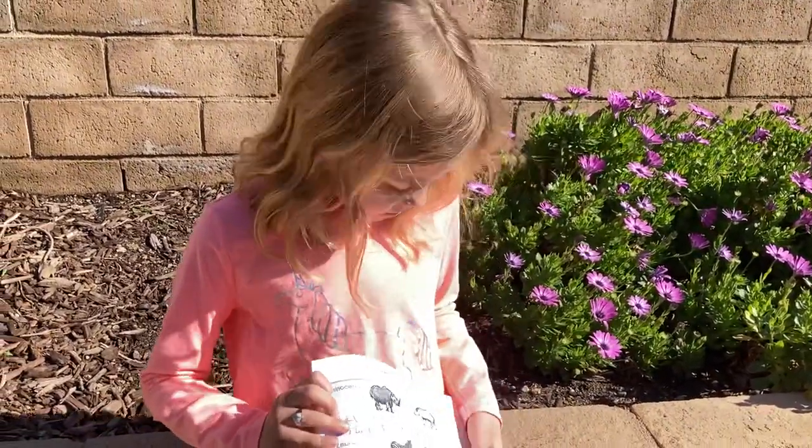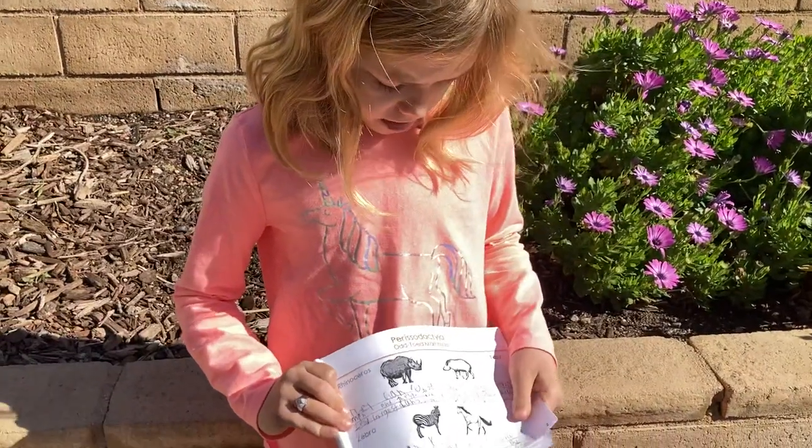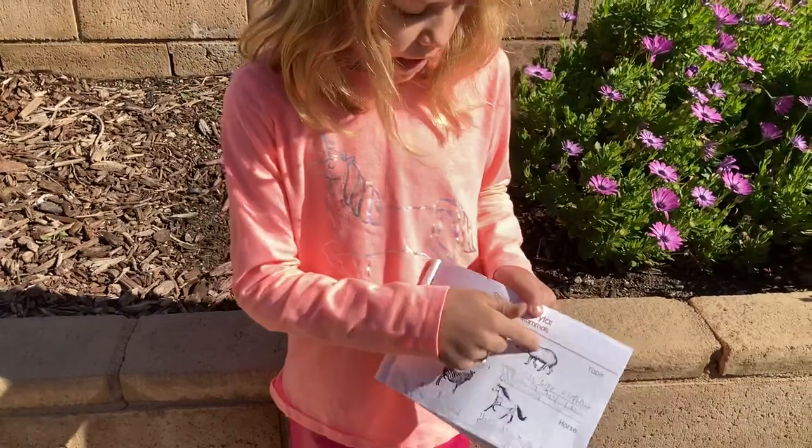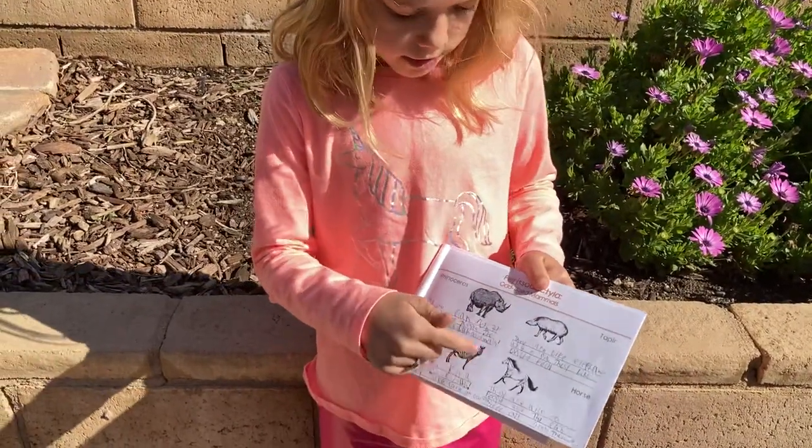Some of the odd-toed ungulates are rhinoceroses, horses, and zebras.